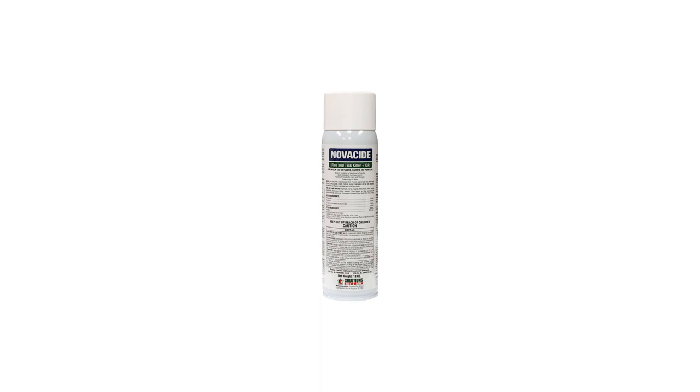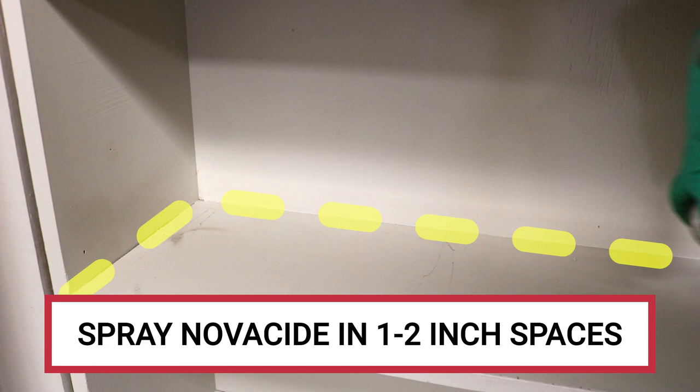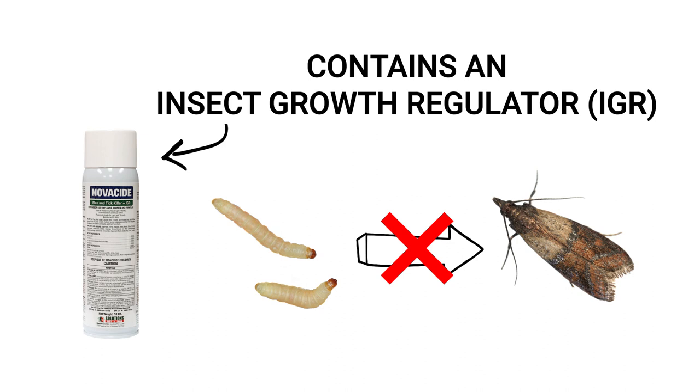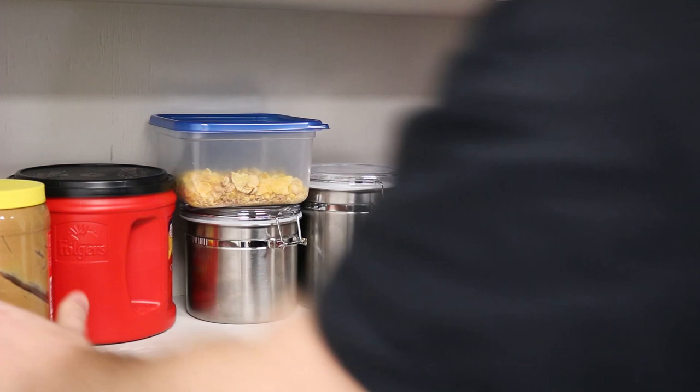We recommend you use a product like Novocide Flea and Tick Killer. Despite its name, Novocide is also labeled to control many pantry pests. Once applied, it will leave behind a long-lasting chemical barrier that will treat pests that come into contact with it. Additionally, Novocide is formulated with an Insect Growth Regulator, or IGR. This will stunt the growth of immature pests that may be able to travel from package to package. Nymphs and larvae affected by the IGR will be unable to grow into reproductive adults and eventually die out. After application, allow the product to dry completely before you restock your shelves. Novocide's residual will continue to control pests for up to seven months.